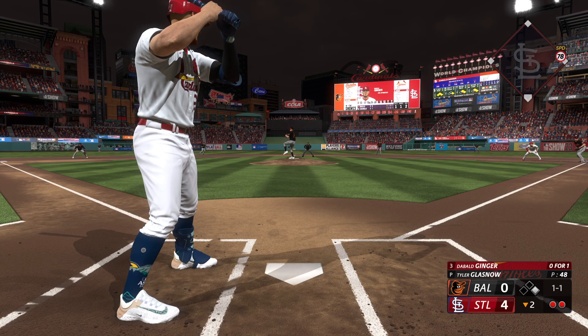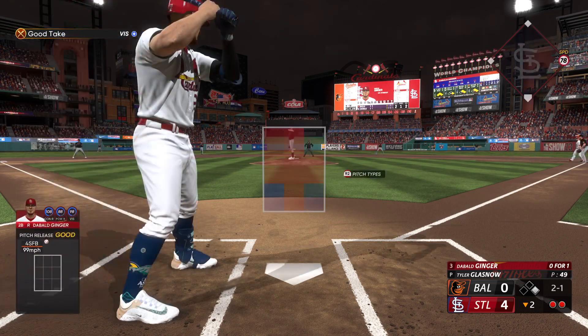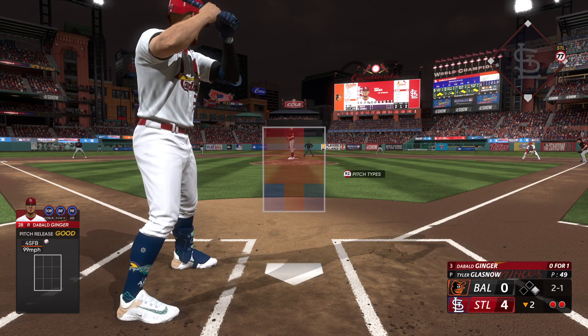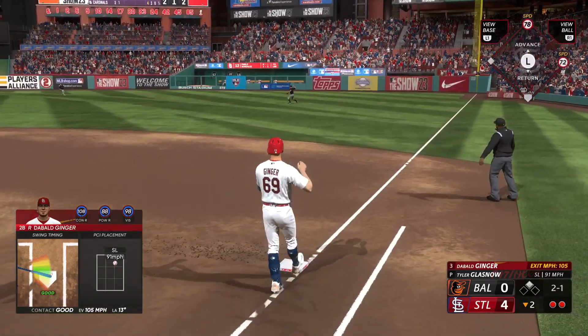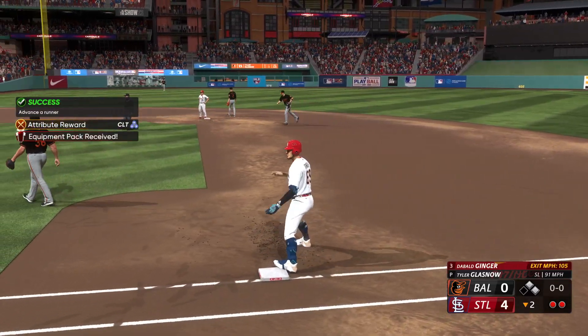Come on big fella, give me a good one. Four-seamer way above the zone — wisely laid off this time. 2-1 the count. And we lace one into right field — that's going to get down for a base hit. Dynamic challenge is successful. I like it.